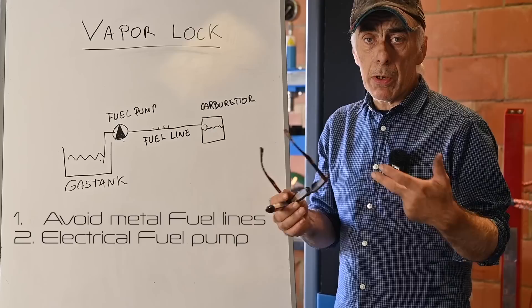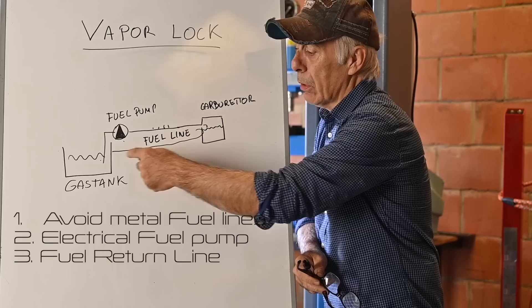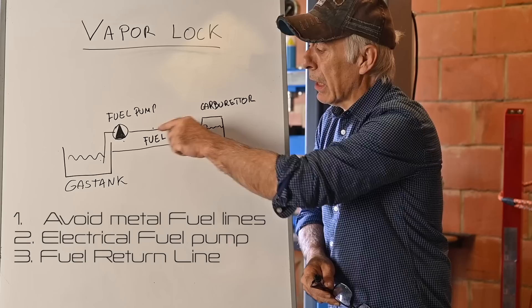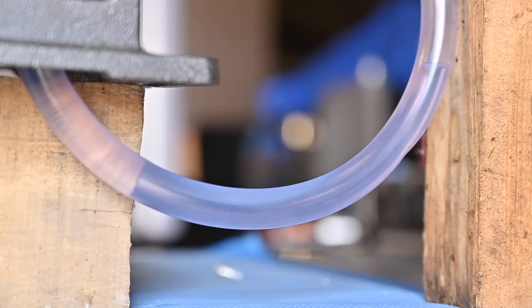Try to use rubber hose specifically designed for fuel lines, and also try to have a return line to the fuel tank so you keep circulating fuel from the tank all the way to the carburetor and back. Most cars have a single-line system, but you can fix issues quite easily by installing an electrical pump near the gas tank — even with a single line that will work properly.